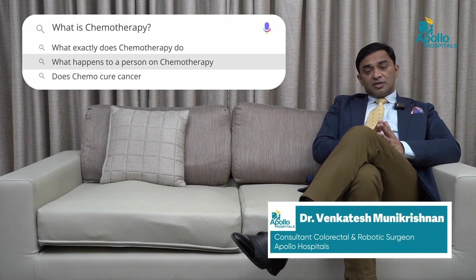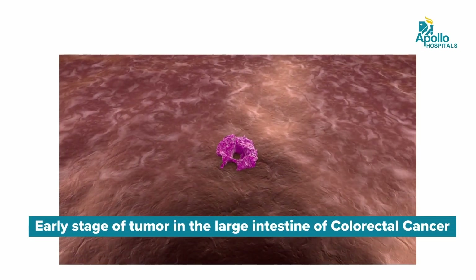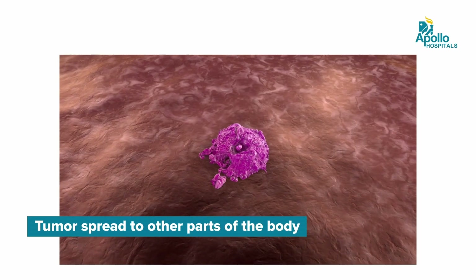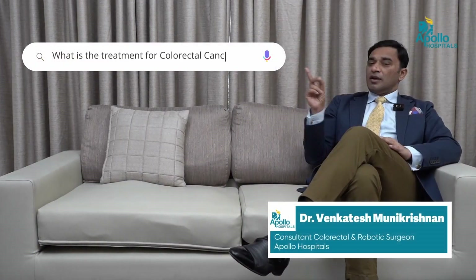What is chemotherapy? Chemotherapy for colorectal cancer is given to patients depending on the stage of the disease. If it is an early tumour of the large intestine, then the treatment is primarily surgery. But if the disease is advanced — if it is locally spread or there is distant spread — then sometimes we give chemotherapy.